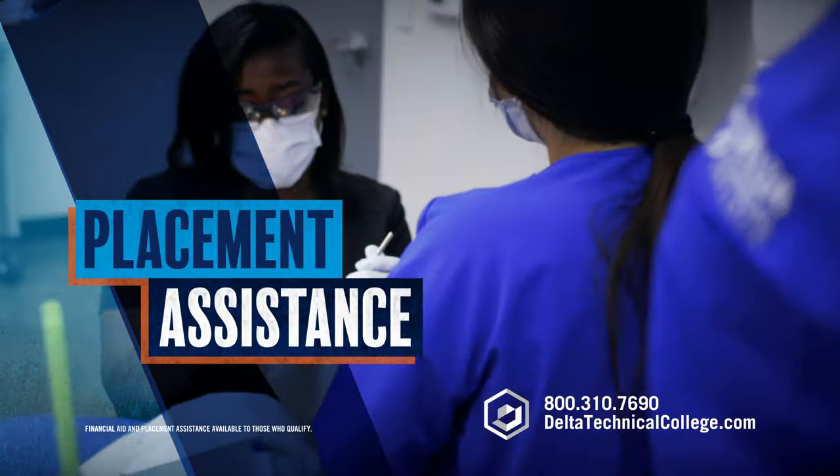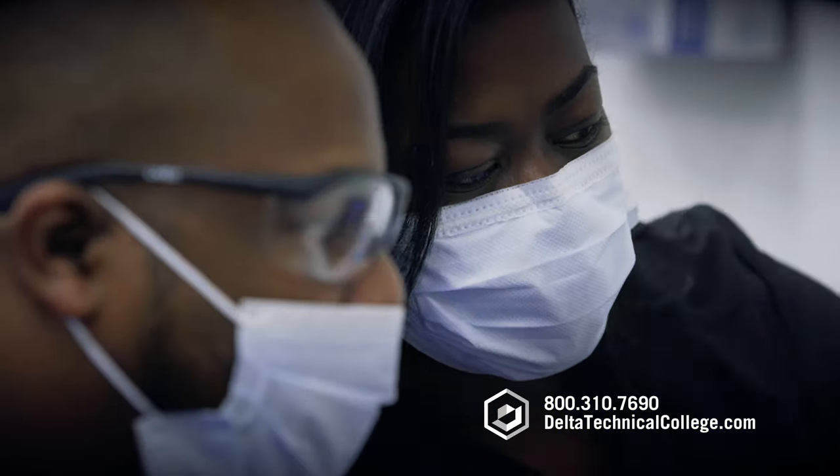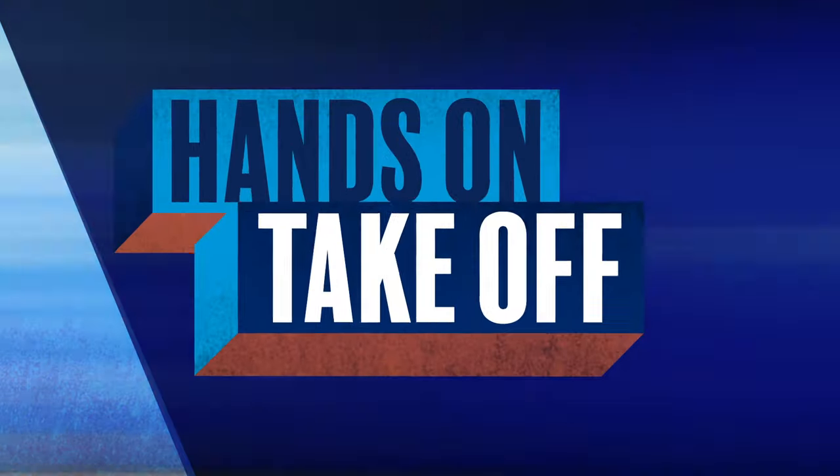We offer financial aid and placement assistance to those who qualify. Get the skills you need for a bright future as a dental assistant. Enroll today at deltatechnicalcollege.com.